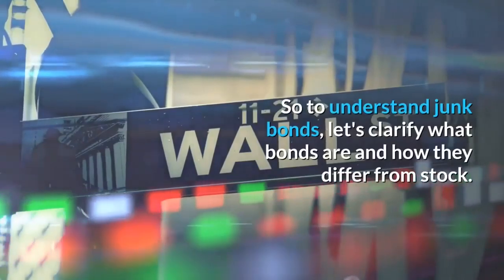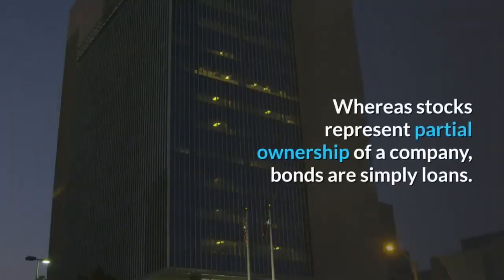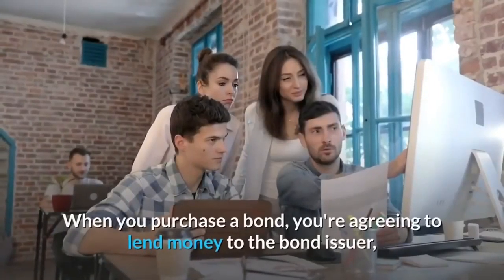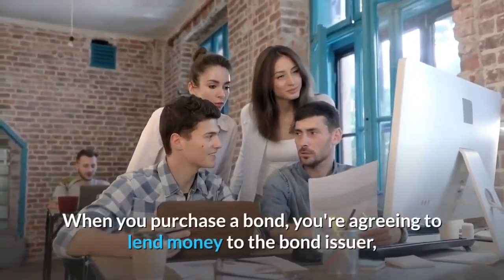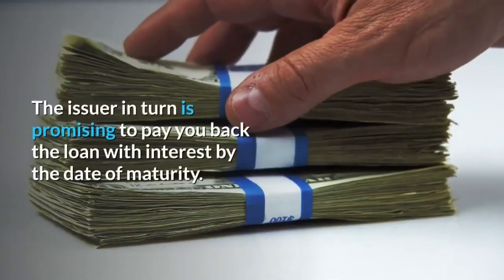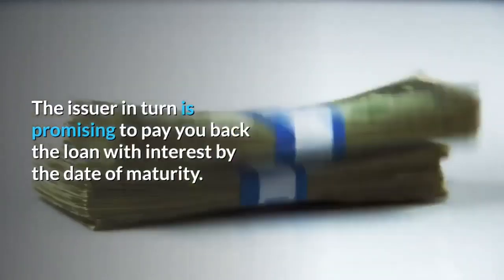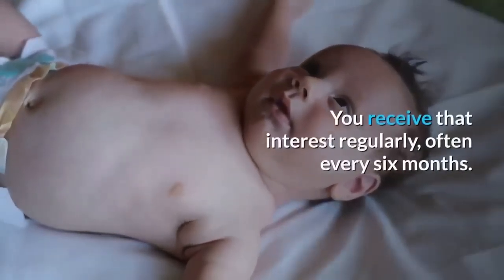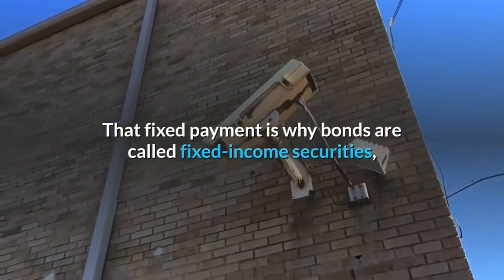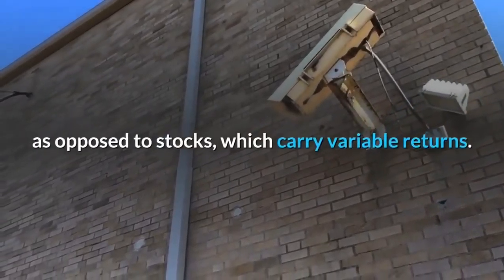To understand junk bonds, let's clarify what bonds are and how they differ from stock. Whereas stocks represent partial ownership of a company, bonds are simply loans. When you purchase a bond, you're agreeing to lend money to the bond issuer — such as a company or a government. The issuer in turn promises to pay you back the loan with interest by the date of maturity. You receive that interest regularly, often every six months. That fixed payment is why bonds are called fixed-income securities, as opposed to stocks, which carry variable returns.